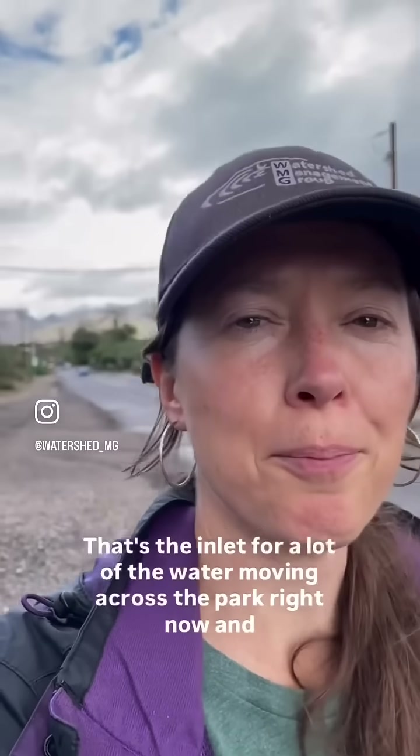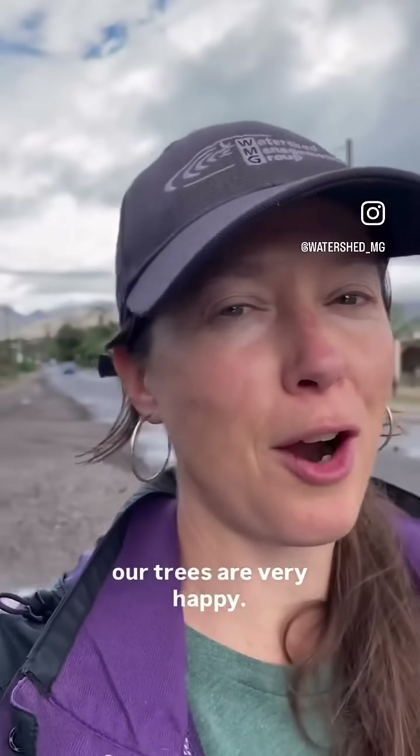That's the inlet for a lot of the water moving across the park right now. And our trees are very happy.